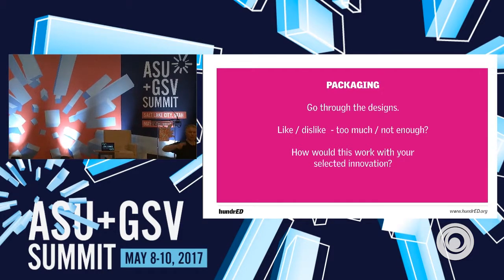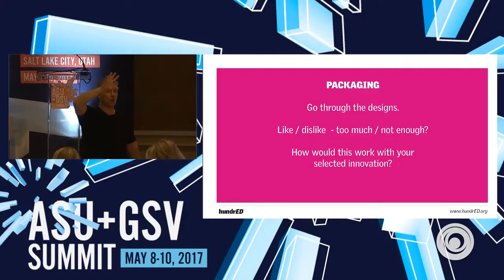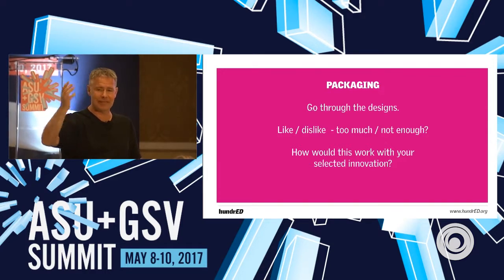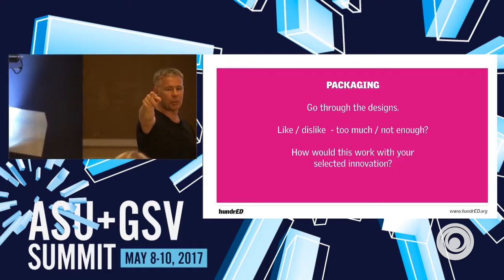Okay, let's continue. I have only two questions for you: What are the things which you liked? Hopefully there are some. And what are the things which you did not like, or which you were missing? Who wants to start with the feedback?